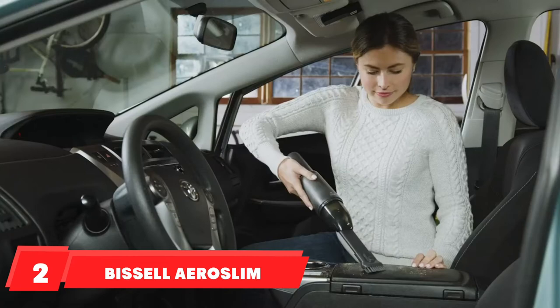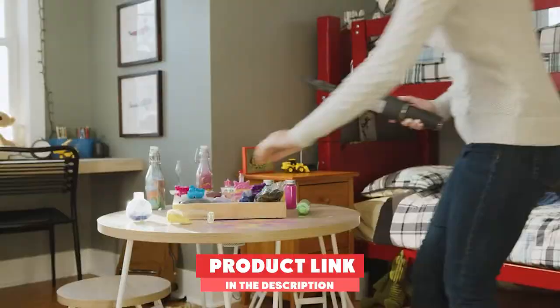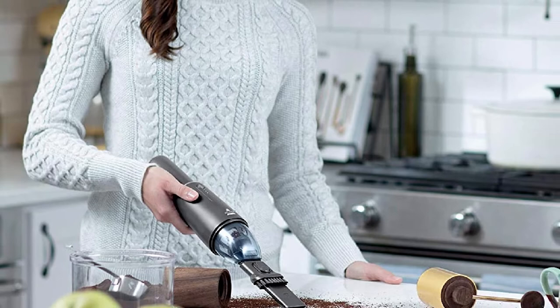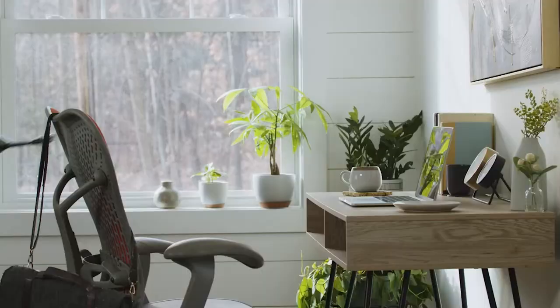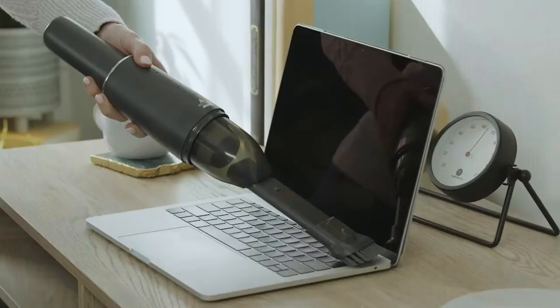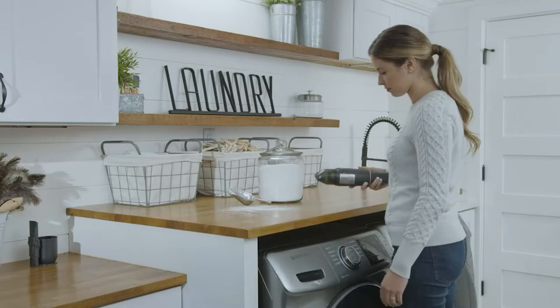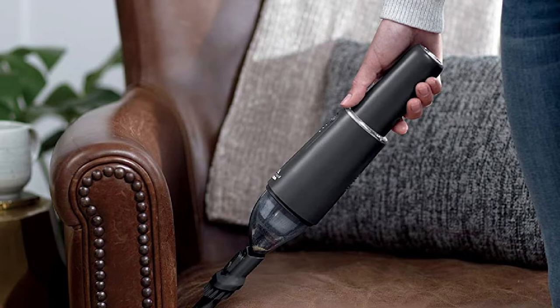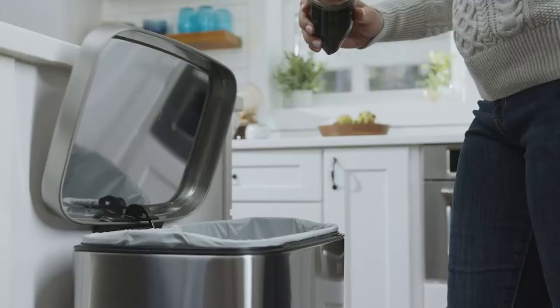Moving on to number 2, the Bissell Aeroslim Lithium-Ion Cordless. If you are looking for a vacuum cleaner with an impressive design and various advanced features, the Bissell is not to be missed. It's compact, measuring only about 2.75 x 12.6 x 3.62 inches, allowing you to slip into each seat slot to clean dirt easily. Its weight is 1.37 pounds, confirming its versatility for quick cleaning.